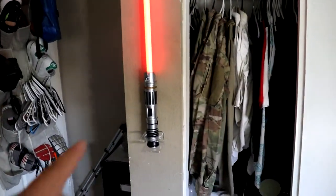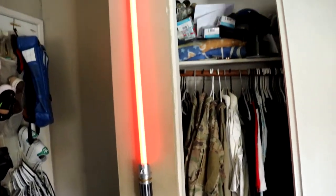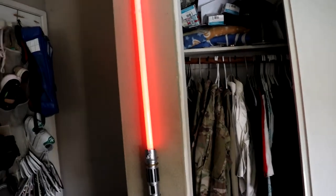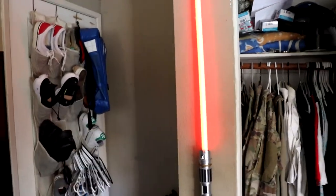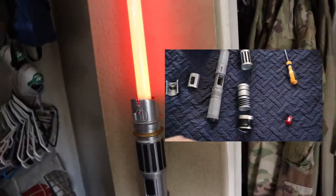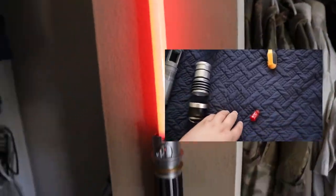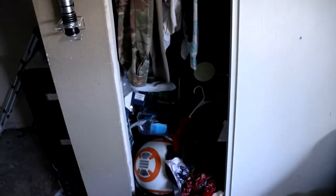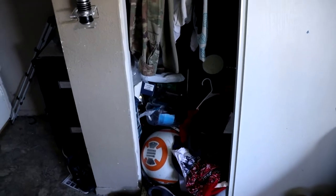It's a little crooked too — I need to fix it up. I'll probably put it on the other wall, which looks like a good spot. I put it together for you guys, hope you like it. Moving on to the closet — not much here. I have a little BB-8 chilling down there because he's messed up and broken.